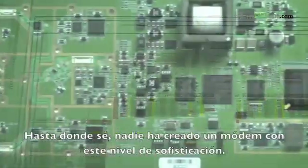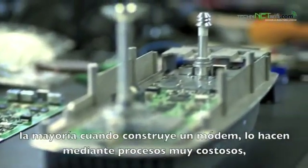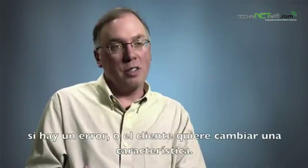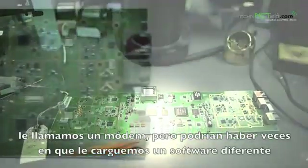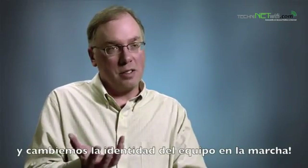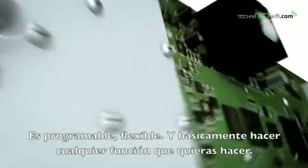As far as I know, nobody builds a modem with this level of sophistication. Most people, when they build a modem, commit to custom silicon that's very expensive and very time-consuming. It's also very rigid in its architecture — you can't reprogram it. And if you make a mistake or a customer wants to change a feature, it's locked in stone and it's too late once it's committed. We call this a modem, but there may be times when we can actually reload different software into it and change the identity of this piece of hardware on the fly. So it's programmable and flexible and can do basically whatever function you want it to do.